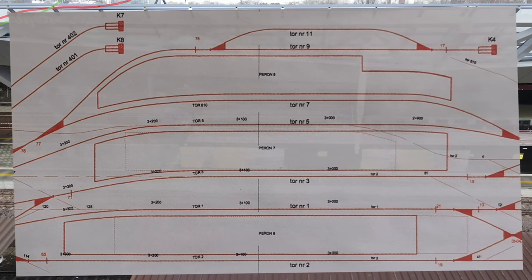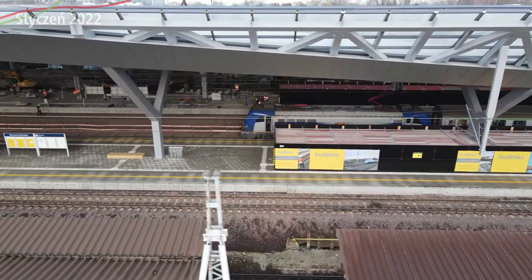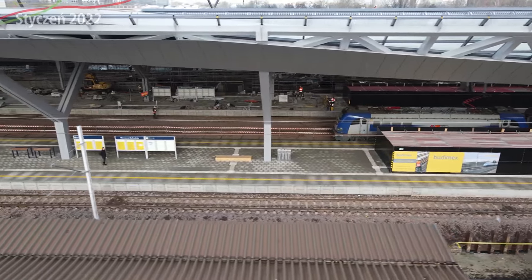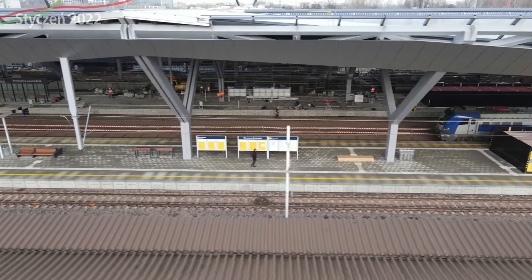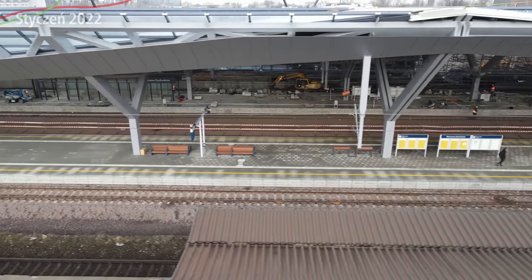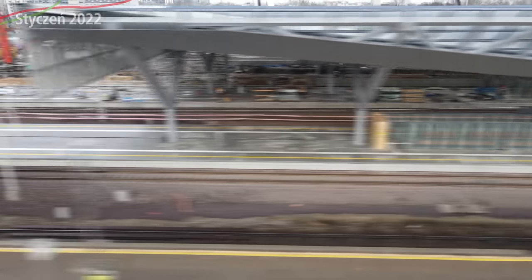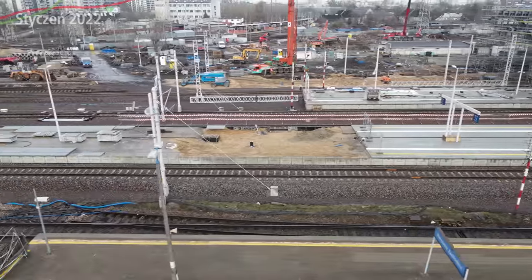Track 7 from platform 8 will be fully usable in both directions. There's a brief description of the layouts of these new platform sections to help you understand. Tracks 7, 5, 3, and 1 are already in place — especially track 1, which has been here for quite a while now. As for platform 6, there's not much to say — it looks much the same as when it was handed over, and the longer extension at the far end still hasn't been completed or further finished.